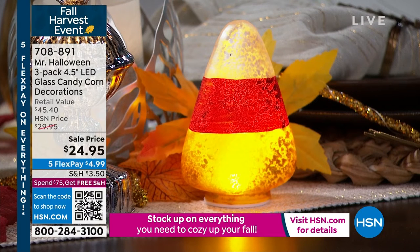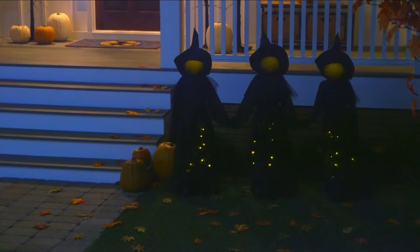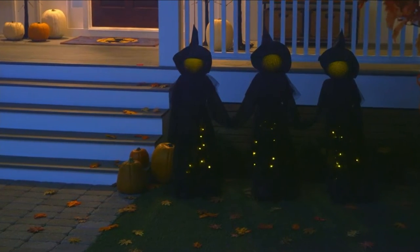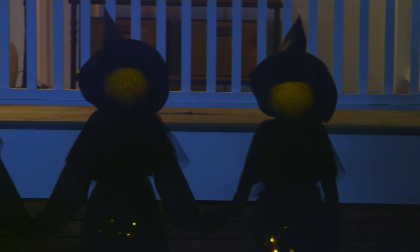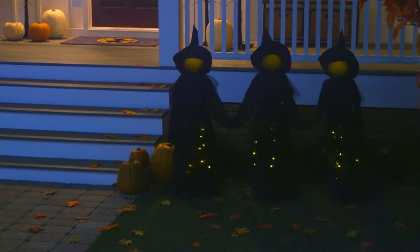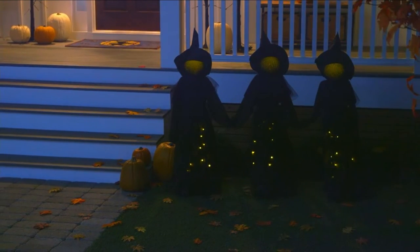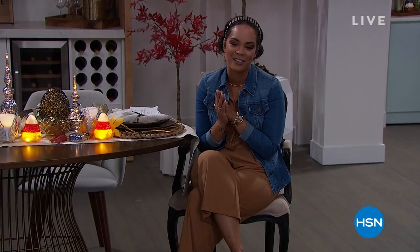708-891 is the item number on this one. Something that is seriously spooky — look at them, they're even messing with our graphics. Those witches — what are they doing? Those three sisters are up to no good. Well, we can think of it as maybe they're guarding our house. They are back by popular demand, they come with the stakes. All you got to do is just plug them in and you are ready to go. That will be coming up shortly — you're welcome to grab it now. Remember, five months to pay off everything. We ship everything to you for free when you spend $75.